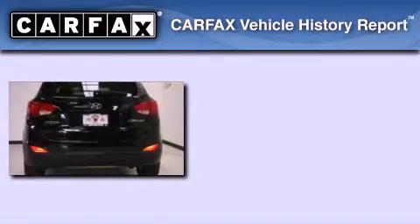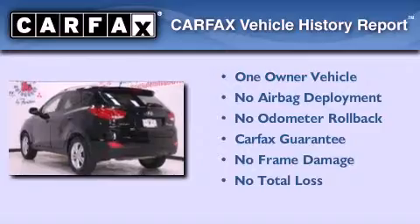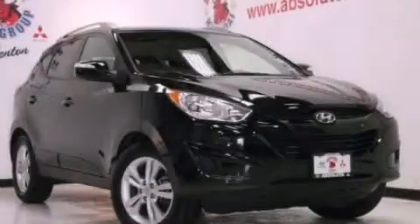This Hyundai has had only one owner and it qualifies for the Carfax buyback guarantee. Call or visit us right now and arrange your test drive today.